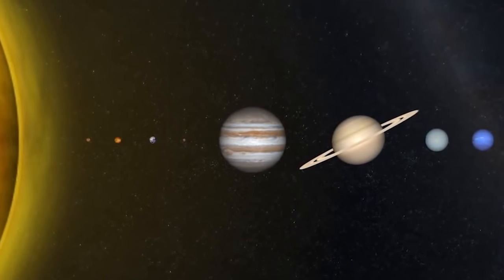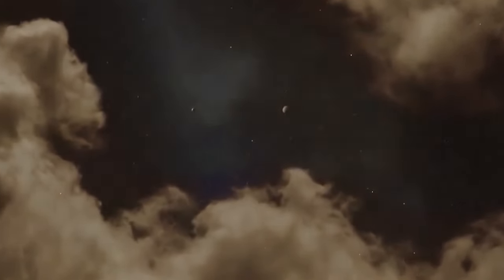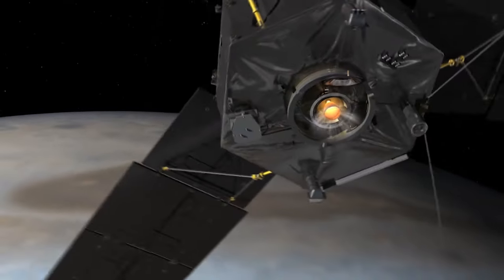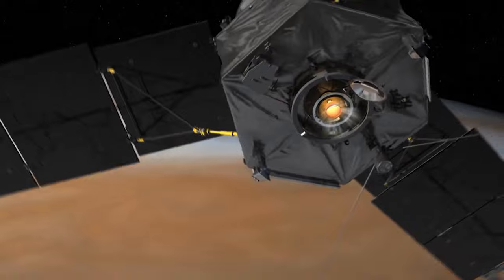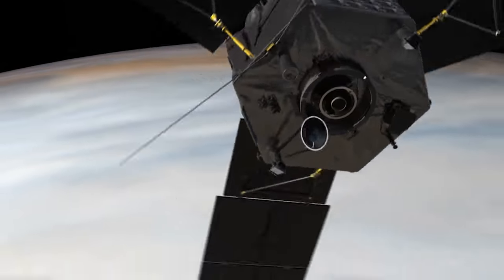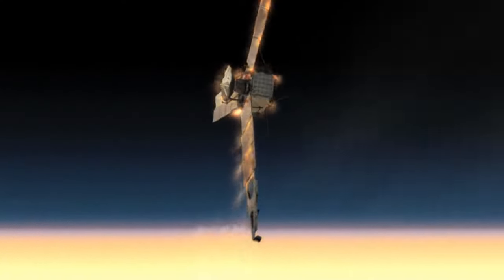Indeed, Jupiter is the most massive planet in the solar system. It is the body you want to understand in order to understand the architecture of everything else, including Earth. Juno's year-long mission will end with a deorbit burn and a slow descent into the upper atmosphere, where it will continue to send back scientific data until its destruction.